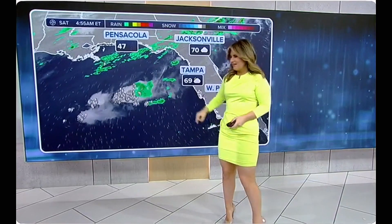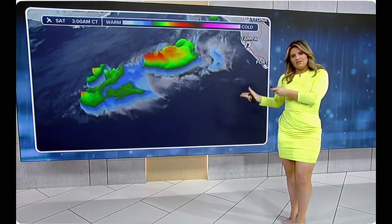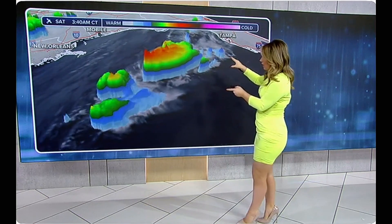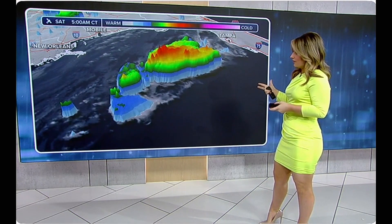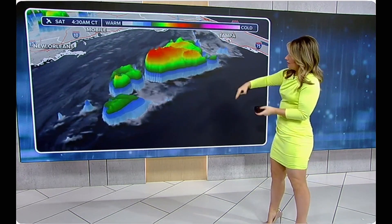But look at all this lightning in the Gulf of Mexico right now — my goodness. We can't really see the storms on radar just yet, they're a little too far out, but look at all this energy on satellite imagery. Cloud tops are reaching upwards of 30,000 to 40,000 feet, so there's a lot of energy in the Gulf tapping into that warm water.